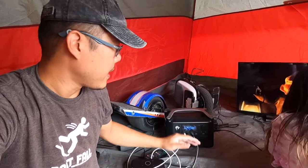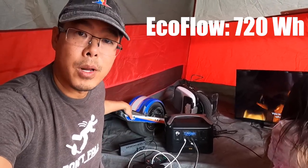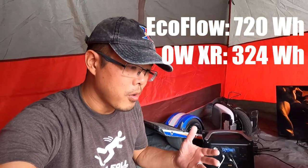You're probably wondering how many times this battery can charge a one wheel. The one wheel has a 324 watt-hour capacity, so technically you should be able to get two full charges out of it. But let me double-check that.